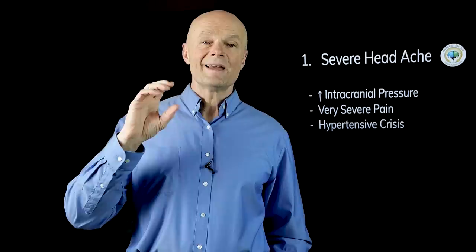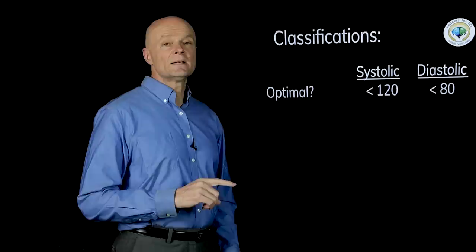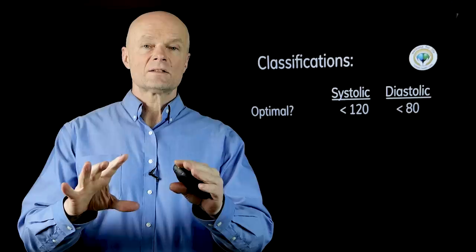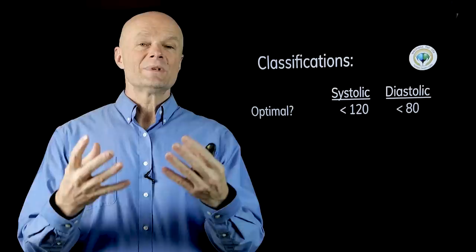There's not an exact definition of the classifications, but here's how I look at it. Optimal is often said to be where your systolic is less than 120 and your diastolic is less than 80. Systolic is when your heart contracts — the heart muscle squeezes and pushes the blood into the blood vessels. When the heart relaxes and fills back up with blood, there's still some base tone of that artery, called vascular resistance, and that's the diastolic.